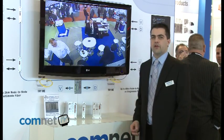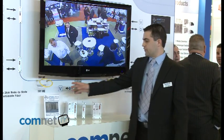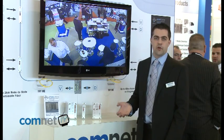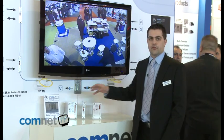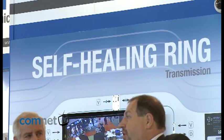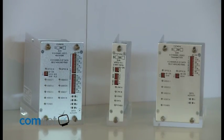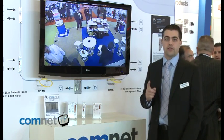At ComNet we also have a unique product: our self-healing ring transmission product. This was nominated as a finalist in the IFSEC 2010 award for Communication Product of the Year and has been recognised as one of the leading new products in the industry. The principle is to offer a self-healing ring topology for analog-based video and data transmission, with single channel, 4-channel and 8-channel devices operating in a self-healing loop topology using only a single fibre.